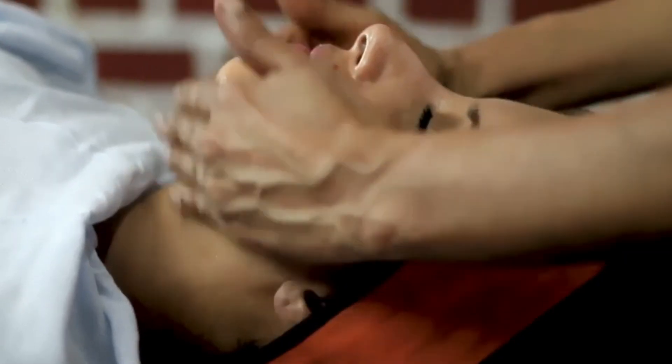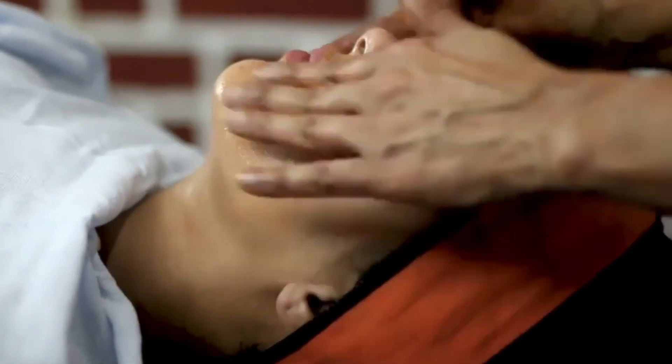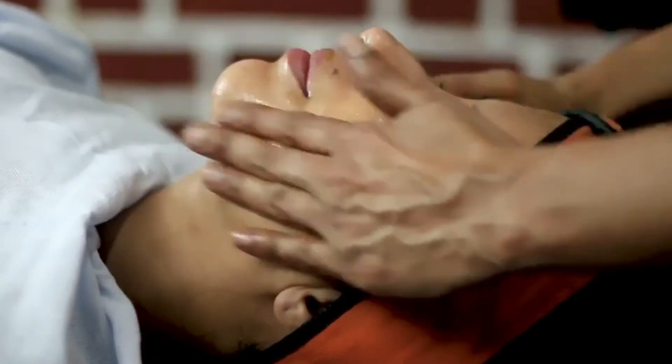Tip number 10: Give your face a massage. If you massage your face on alternate days, fine lines will reduce and your skin will tighten. That's it for today's video. Bye!